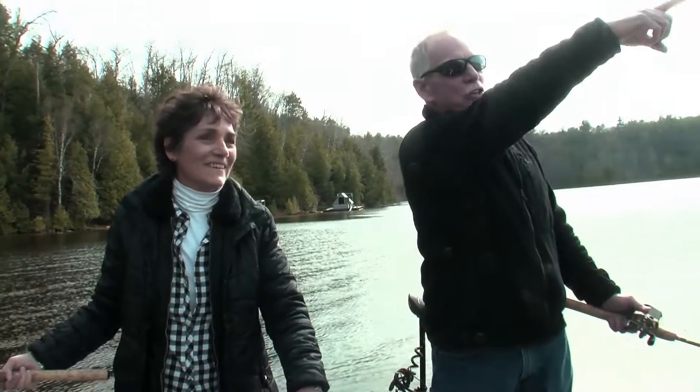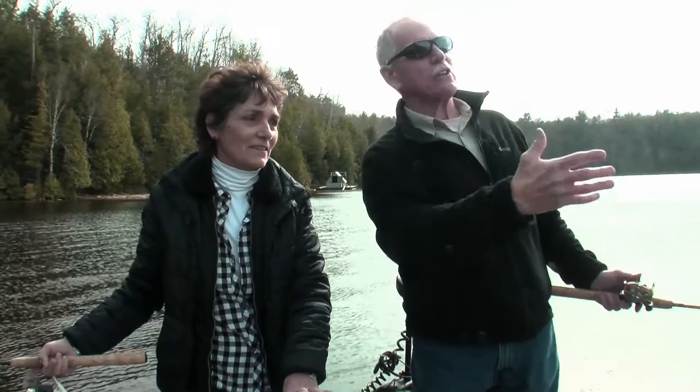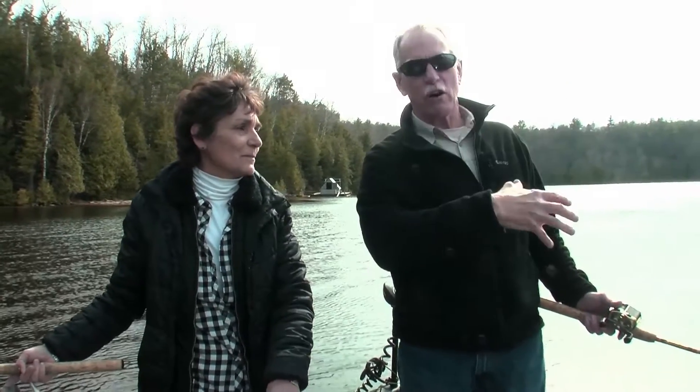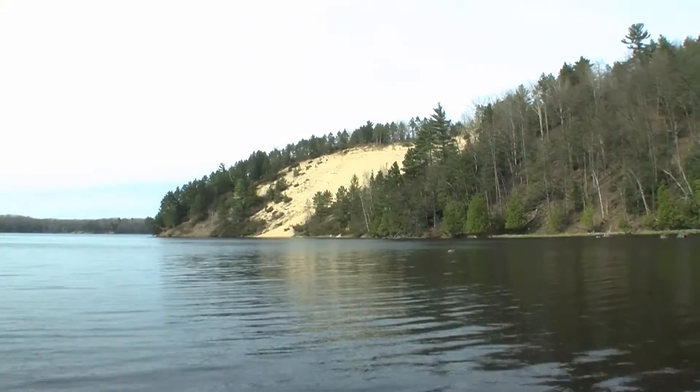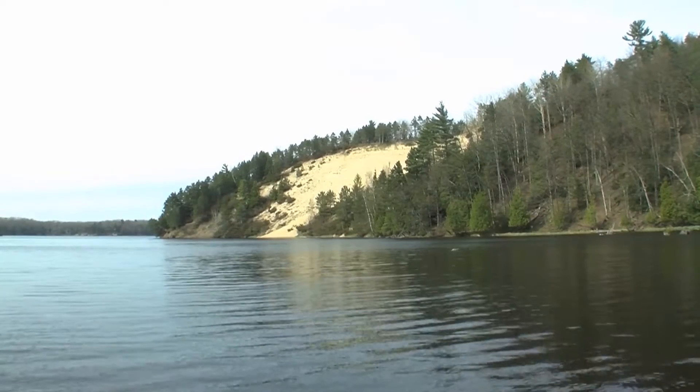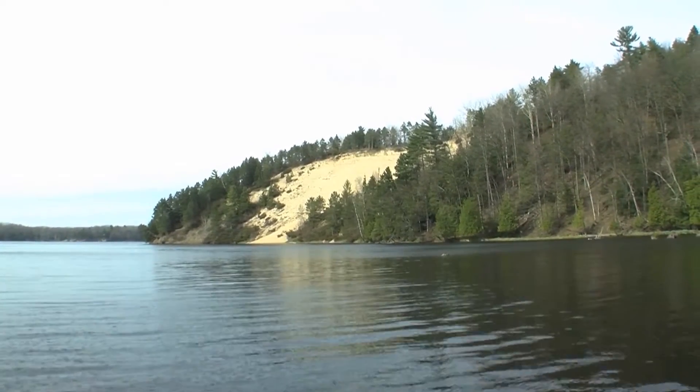Just behind me here is what they call the rollaways. The rollaways are areas where they rolled the logs down off the hills. Because it stripped all the trees and brush off the hills, that left big sand areas. If you take a look, you'll see it's wide open sand there — that's what they rolled the logs down.